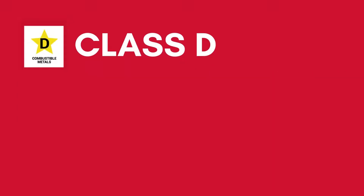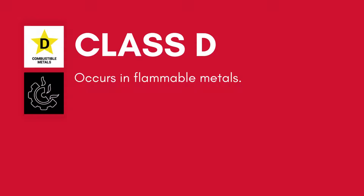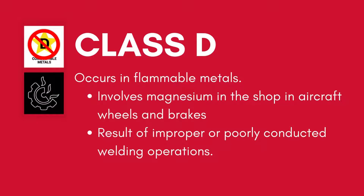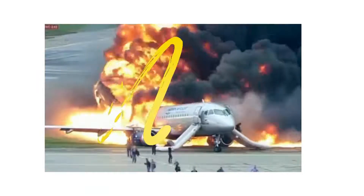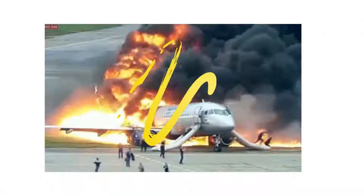There also exists a fourth class of fire with which the technician should be familiar: Class D fire. It is defined as fire in flammable metals. This class of fire is not commercially considered by the National Fire Protection Association. Usually, Class D fires involve metals such as magnesium in the shop or aircraft wheels and brakes, or are the result of improperly or poorly conducted welding operations.